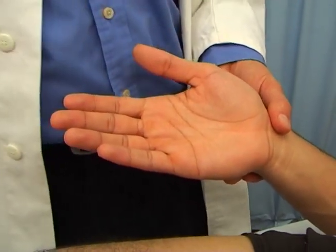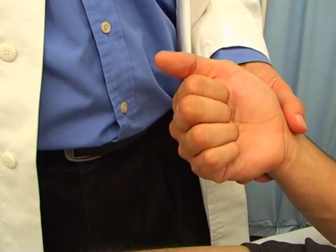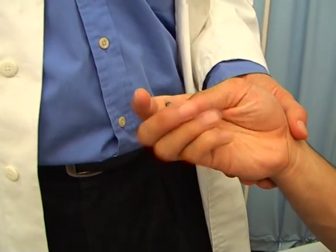Ask the patient to shut their eyes and give them a familiar object to handle. 50p piece.